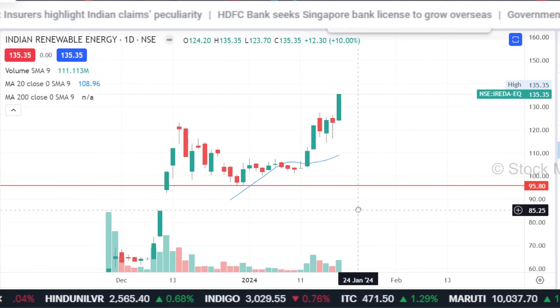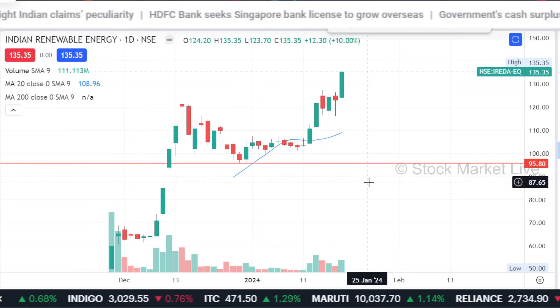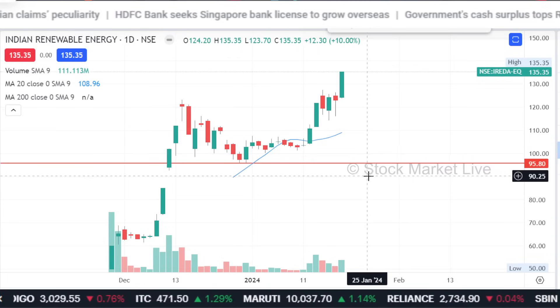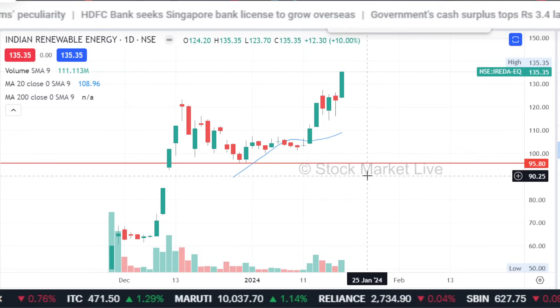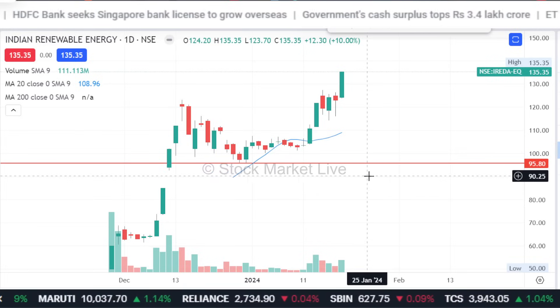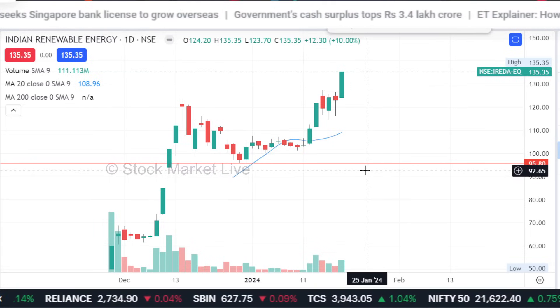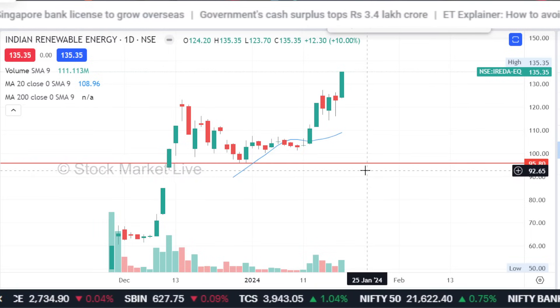What will be the problem? Do you have to book EIDA one more time? It's a limited chart, of course. What will be the view? In EIDA, the upper circuit is already put. So I should hold it, because the upper circuit is put in the stock, the momentum will continue in the next session on the upper side.